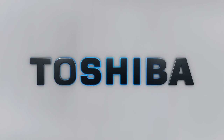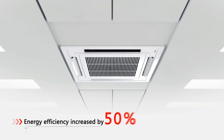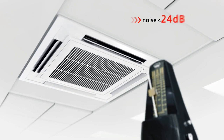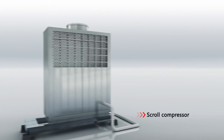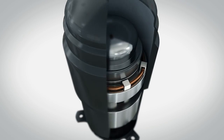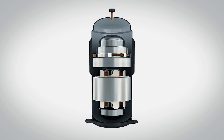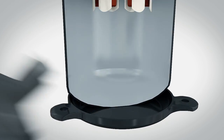Toshiba air conditioning offers low energy consumption, higher efficiency, quiet operation, and compact dimensions. How does it work? The answer lies in the core of the air conditioner: the compressor. Toshiba successfully incorporates innovative twin rotary technology, an unconventional approach.